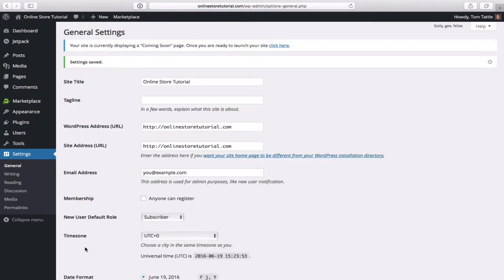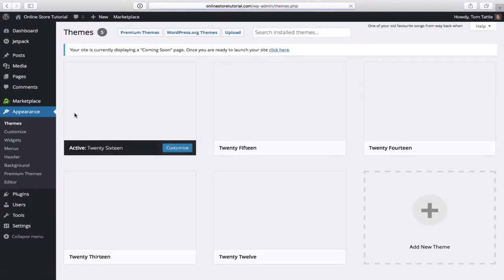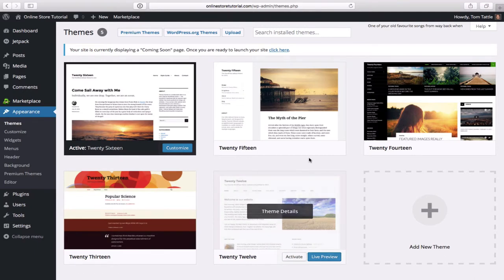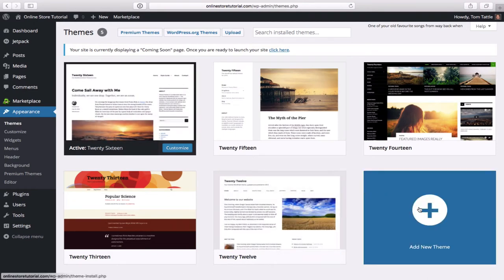The next thing is to change the look and feel of the website. On the left-hand side under Appearance, slide over to the right and click on Themes. A theme controls the visual design. We could activate any of the default themes that come with WordPress, but we want to add something different, so click on 'add new theme' in the bottom right.